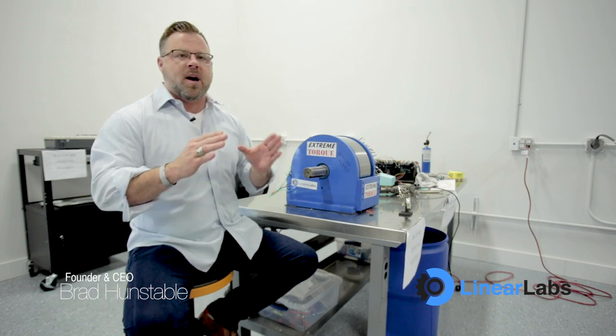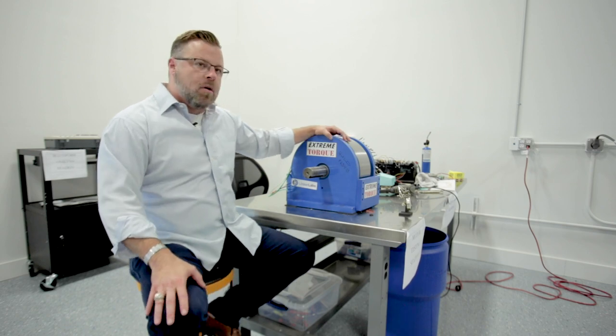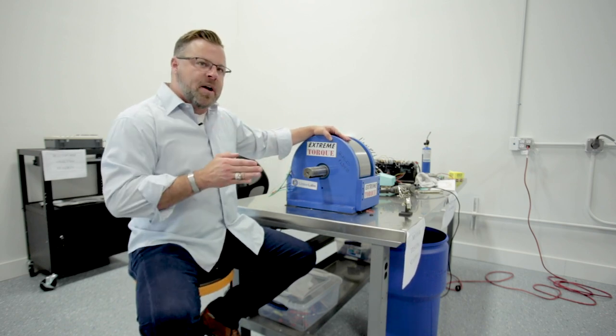One of the unique features of the HET Motors by Linear Labs is that we have the most reliable motor in the entire market. The way we do that is the fact that we can actually control, through the software and the controllers, every single coil and every single phase.